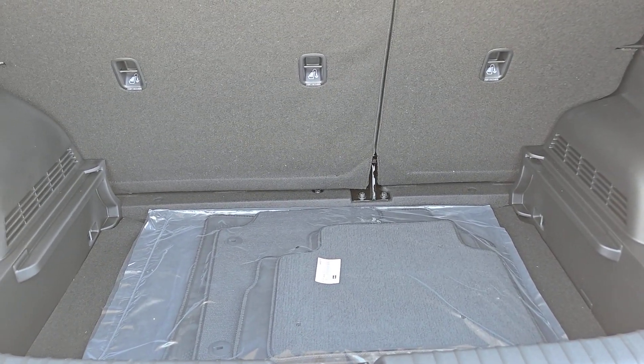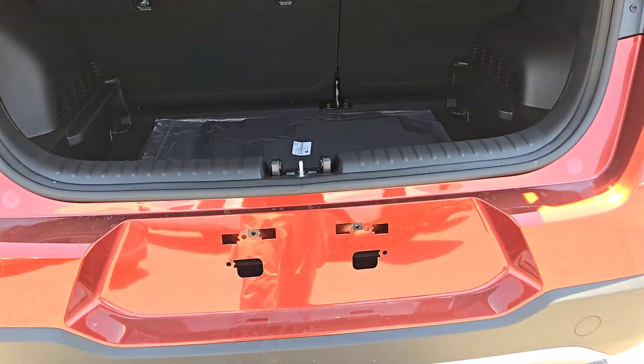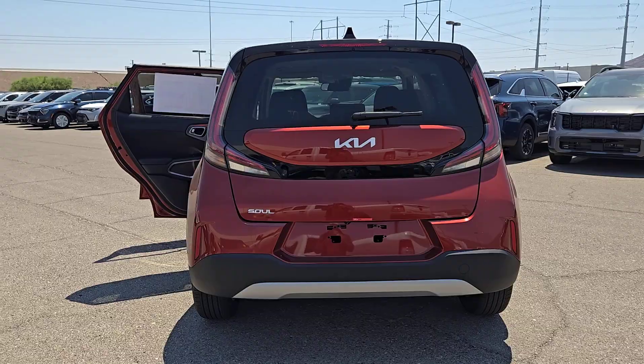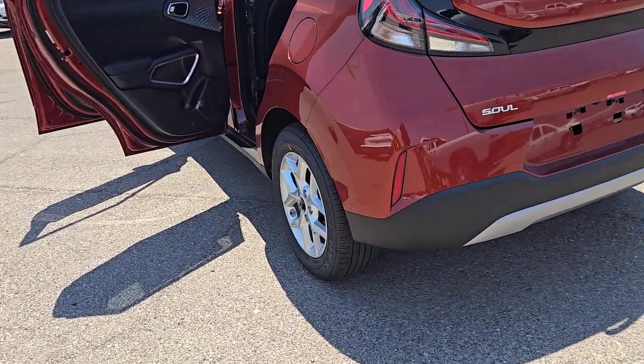Apple CarPlay and/or Android Auto, Pre-Collision System, Lane Keeping Assist, Backup Camera, Satellite Radio, Bluetooth, Tire Pressure Monitoring System, Floor Mats, Side Airbag, Engine Immobilizer.